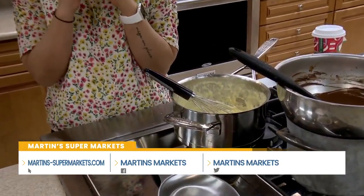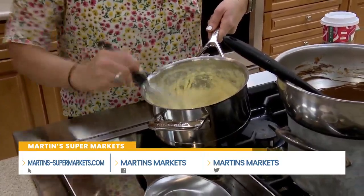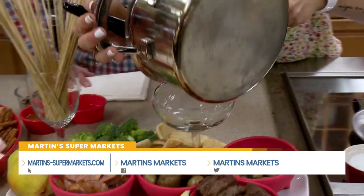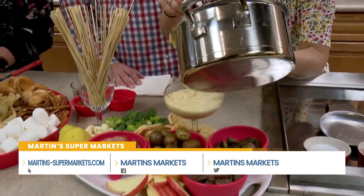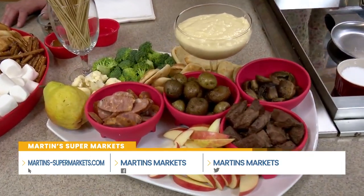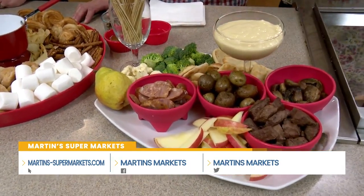That's where the proteins break apart and don't look nice and smooth. So all this is, is a sharp cheddar. Mix it up a little bit more. It has a little bit of cornstarch in it to keep it together. And then you're just going to find all these favorite little nibbles — you're going to go to Martin's grocery store and find all these delicious things. So I have some marinated steak bites, some fresh mushrooms, some cooked sausage. Of course, apples go great with it. Broccoli as well.